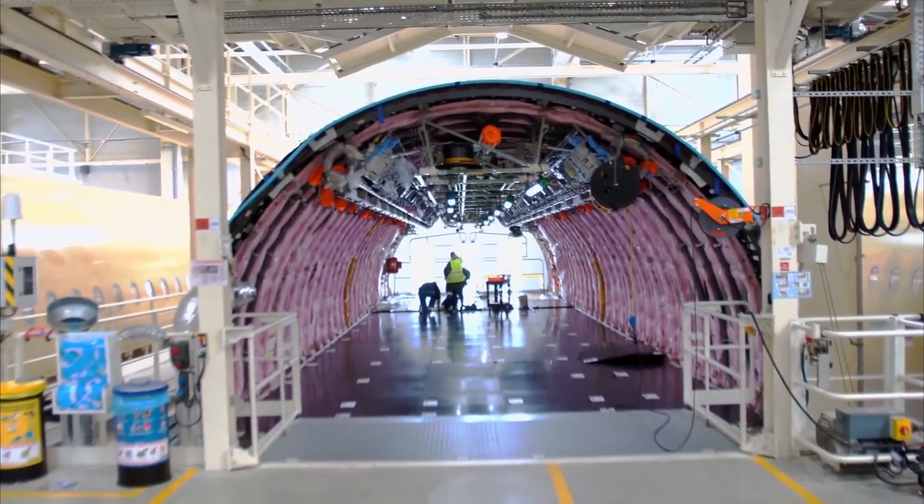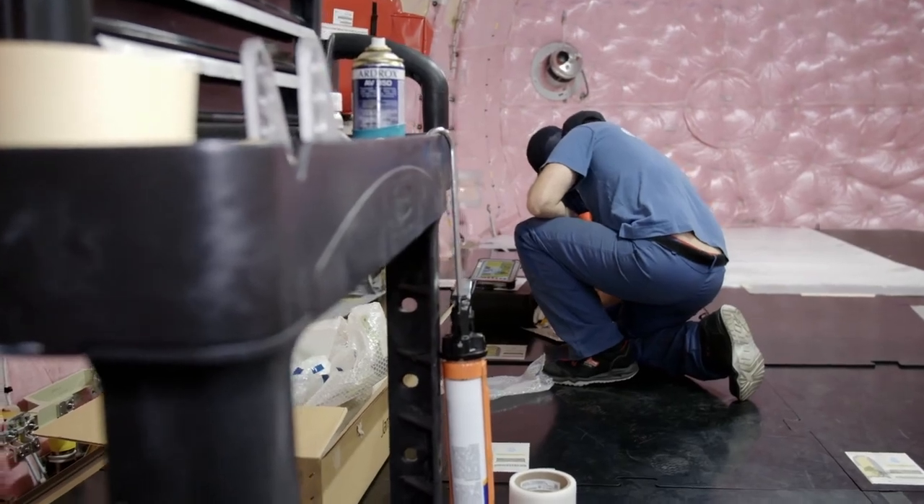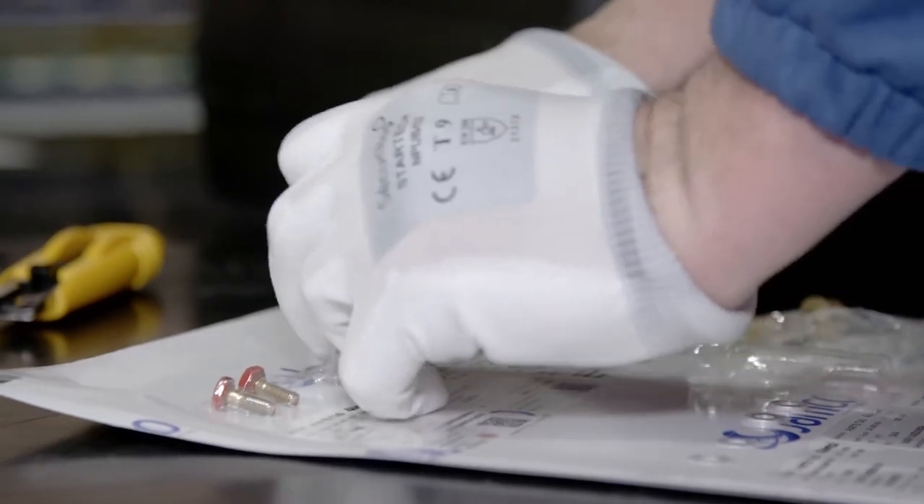In the tail section of a future A350, two workers make preparations for installation of the galley. Assembly instructions and individually packed screws make it resemble a flat-pack wardrobe — but it's far from simple. "It takes highly trained craftsmen," explains one worker. "Even the smallest installation can affect the safety of the finished aircraft. Special expertise is required for every single operation; it takes months and often years to train our workers."